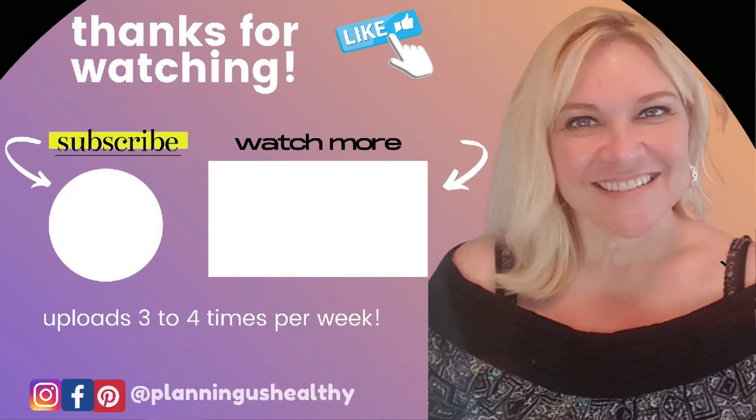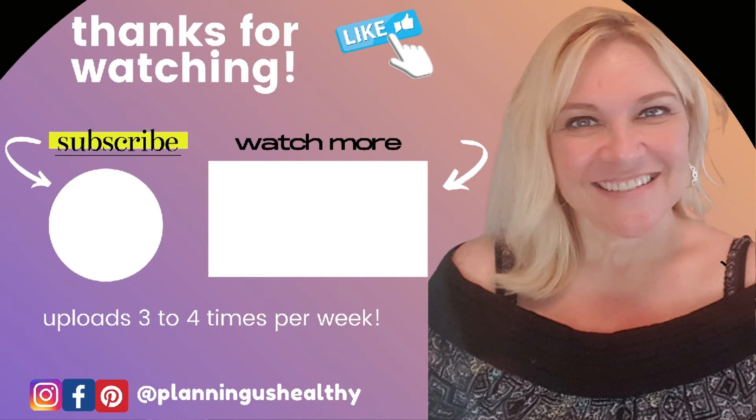Those are my Amazon faves — I hope you liked this video! If you did, make sure to give it a thumbs up. Thank you all so much for watching. I'm Christy and I'm planning on being healthy.